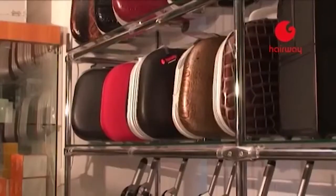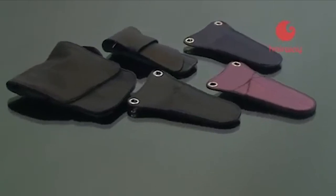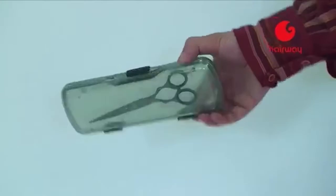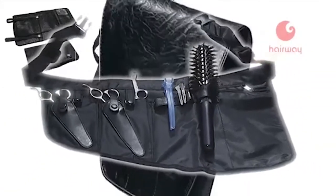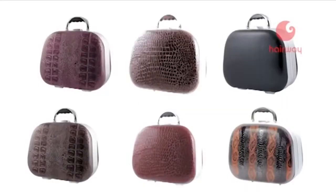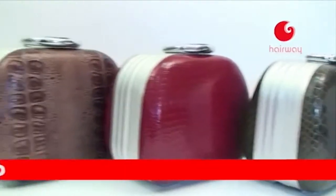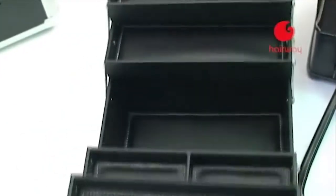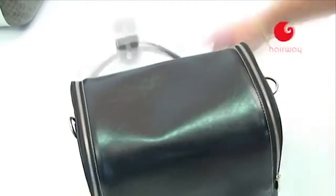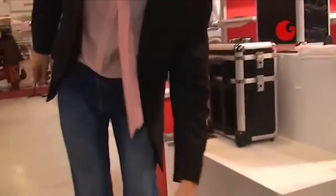Профессиональный инструмент требует бережной транспортировки и хранения. Компания Zollinger представляет удобные чехлы для ножниц, практичные сумки-фартуки и сумки-чехлы Hairway для быстрого доступа к инструменту. Чемоданы Hairway позволяют удобно и безопасно перевозить всё необходимое мастеру — они отличаются разнообразием текстур, цветов, форм и размеров. Даже самый маленький чемодан Hairway очень вместителен, а раскладной трансформер — настоящее портативное рабочее место, незаменимое на выездных мероприятиях.